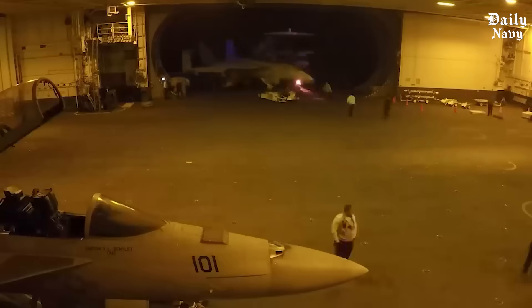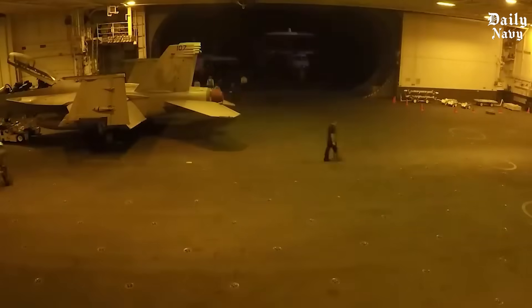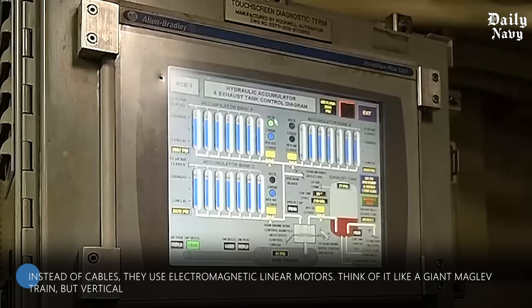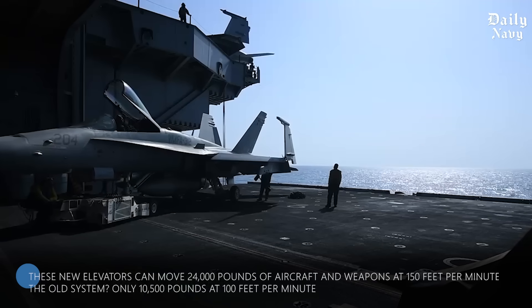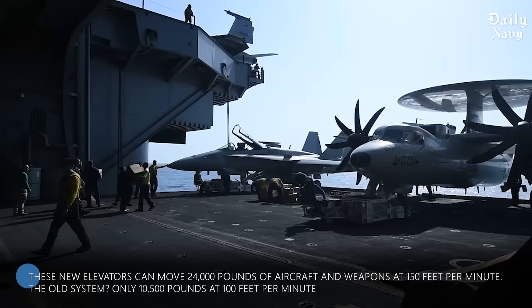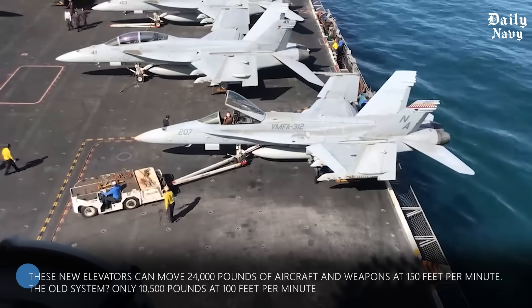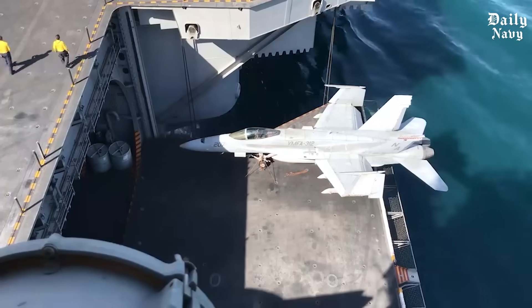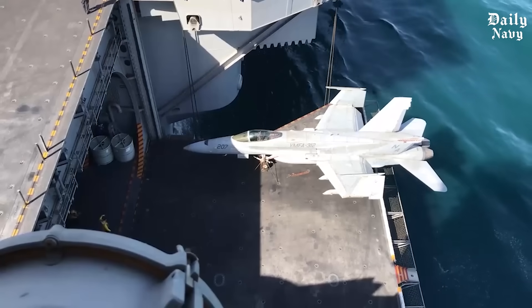The newest Ford-class carriers have completely redesigned the elevator system. Instead of cables, they use electromagnetic linear motors — think of it like a giant maglev train, but vertical. These new elevators can move 24,000 pounds of aircraft and weapons at 150 feet per minute, compared to 10,500 pounds at 100 feet per minute on the old system — more than double the capacity and 50 percent faster.